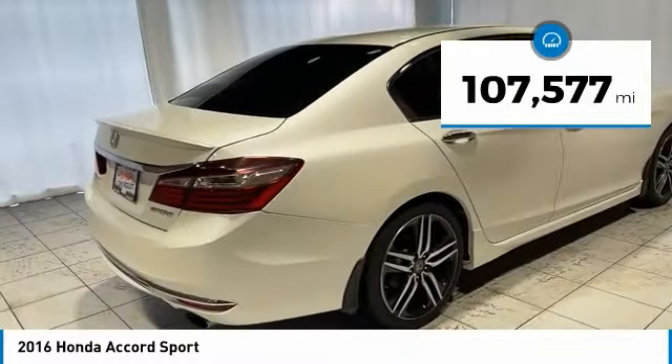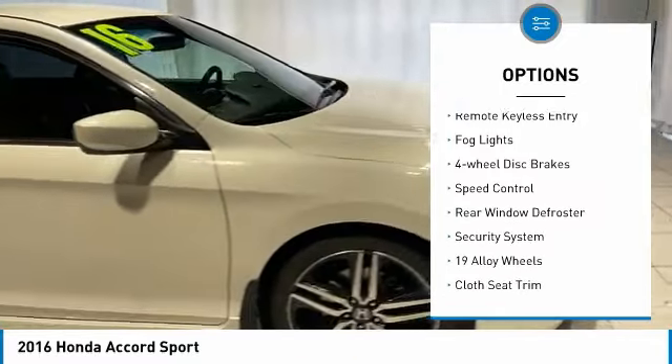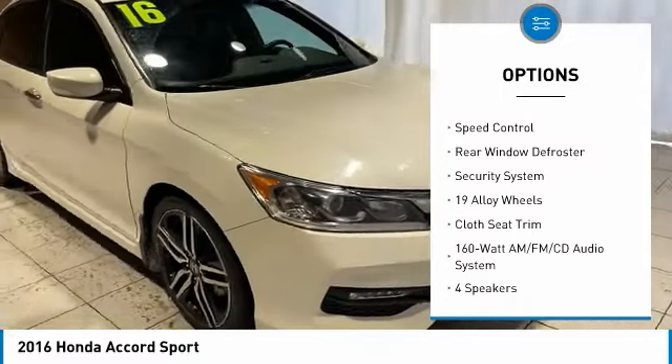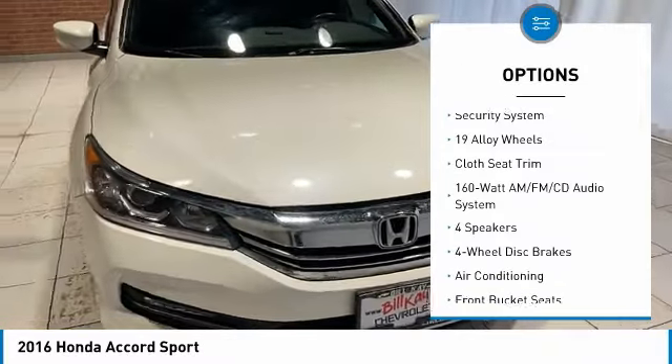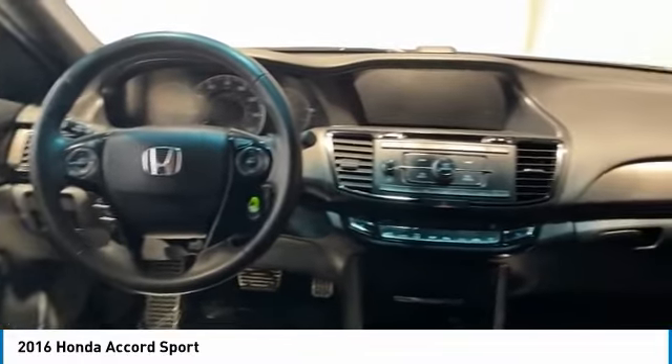Here are some of this vehicle's great options: electronic stability control, alloy wheels, brake assist, traction control, remote keyless entry, fog lights, four-wheel disc brakes, speed control, rear window defroster, security system.